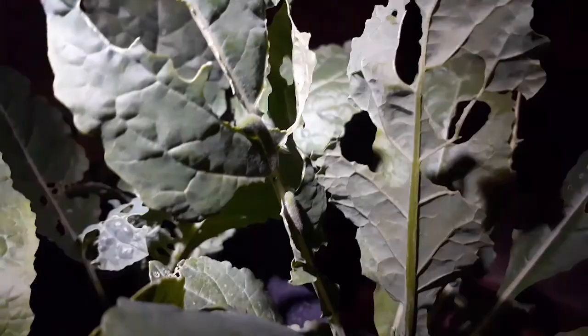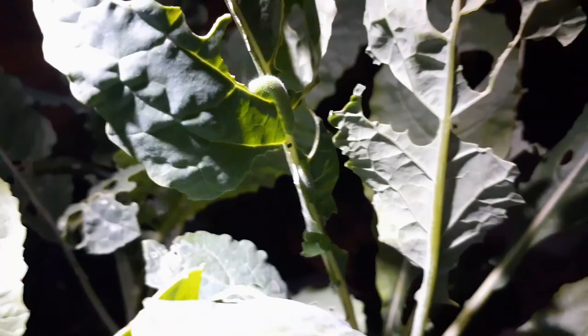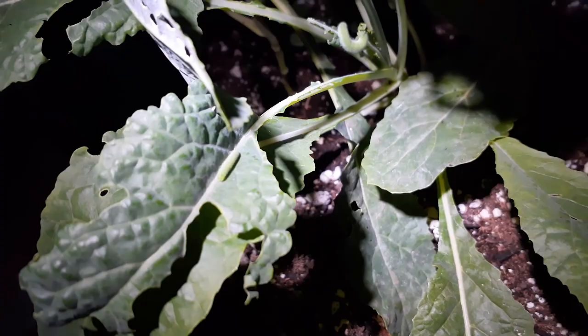So next time you see all these holes like this and you're wondering what it is, most likely there are going to be these cabbage moth worms. Don't rush through this — you're going to have to spend about 15 minutes going through your kale plant and find every single one. This is number 11 or 12. That's a small one — look how small that one is. You don't even really see them until they get to a certain size if you don't look really carefully.